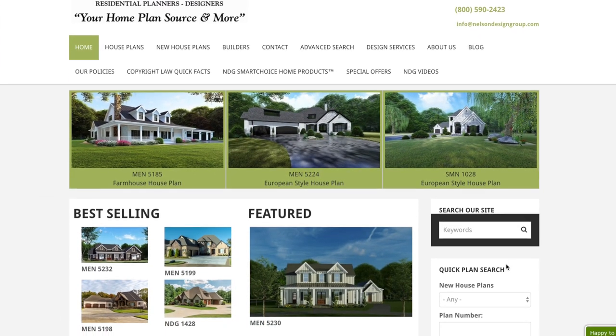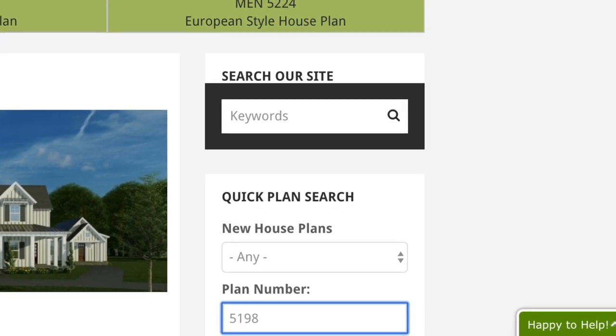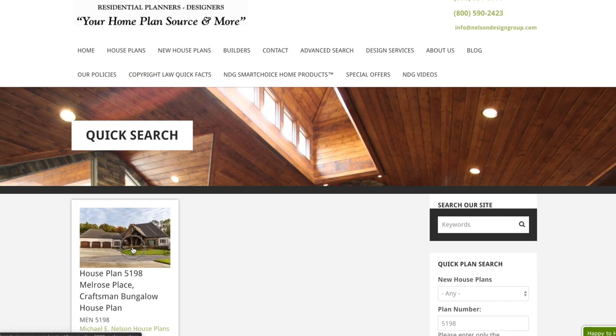So off to the right, we find our quick plan search. Under plan number, type in 5198 and hit enter. Once the page loads, go ahead and click on the thumbnail.